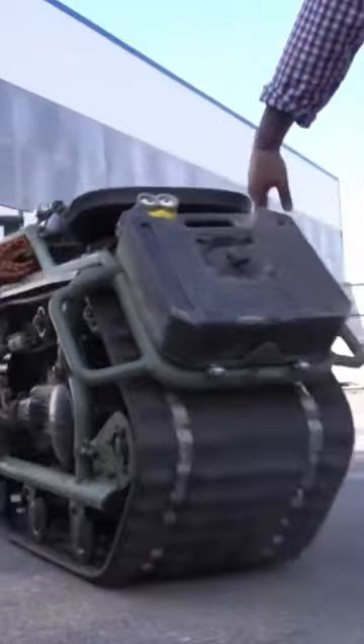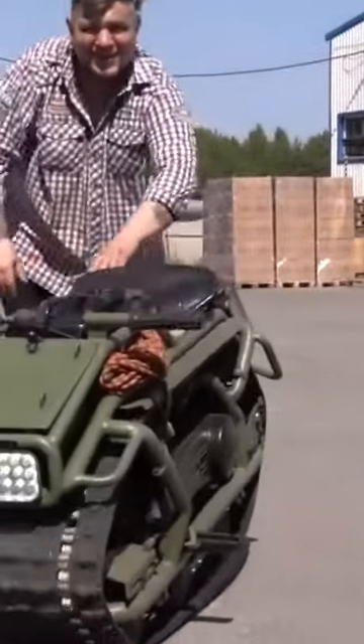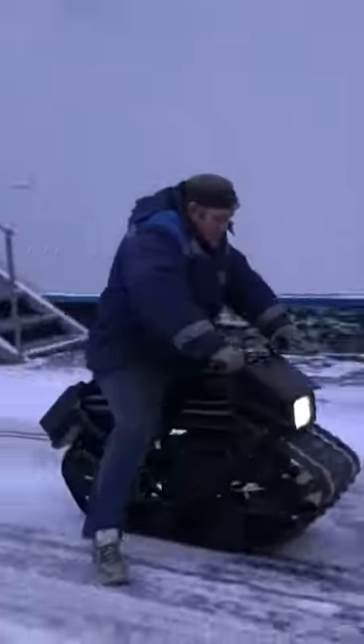The 9 cubic inch engine was borrowed from a scooter, with 2.6 gallons of fuel in the tank and 1.3 in the spare can. Fuel consumption is about 0.3 gallons per hour.